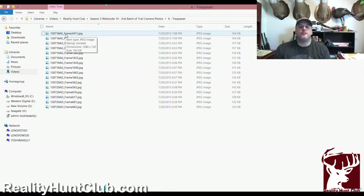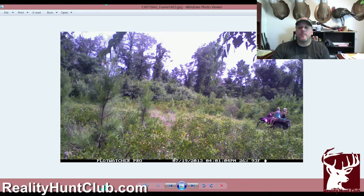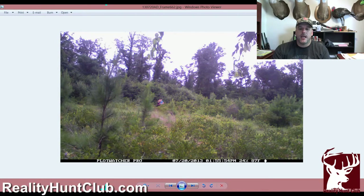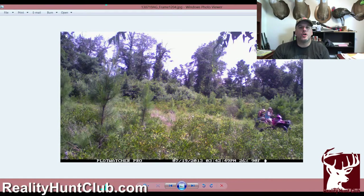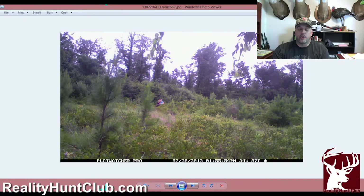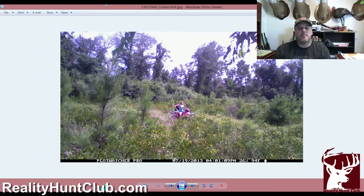One thing we do have this time is we've had people riding four-wheelers on our properties. We used our Plot Watcher and caught these young ladies riding on our property on three different days. When you're trespassing on our property we will get a picture of you, take it to the sheriff's department, and get him to warn you to stay off. If we catch you a second time we will file criminal trespassing charges against you or your guardians. These kids riding up and down the fire break — the same one those mature bucks walk — is not good. It's going to push our animals to be nocturnal.